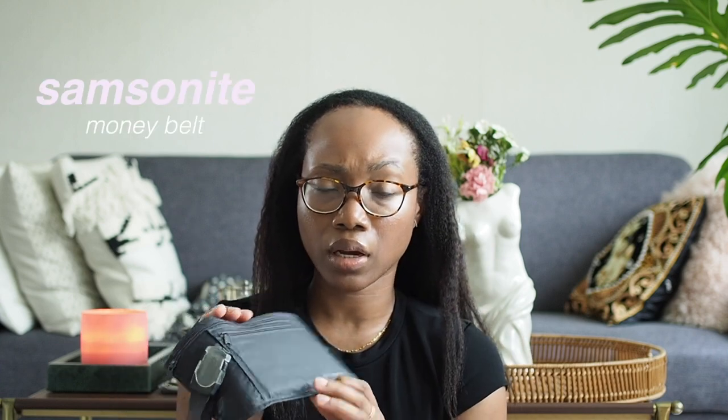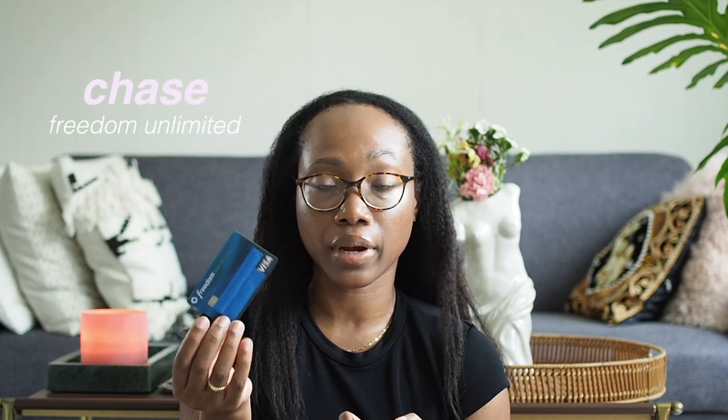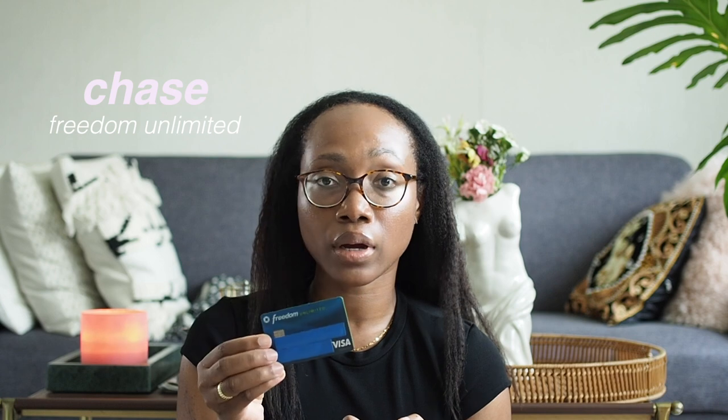This one is from Samsonite — you can get them literally everywhere. I got this from TJ Maxx but you can also get it on Amazon. It has a small front pocket and a main compartment. In the front, I have my alternative credit card — the Chase Freedom card — which is the card I carry every day in America. It does have a three percent foreign transaction fee, so it's definitely an emergency card when overseas, since three percent on every transaction adds up after a while.